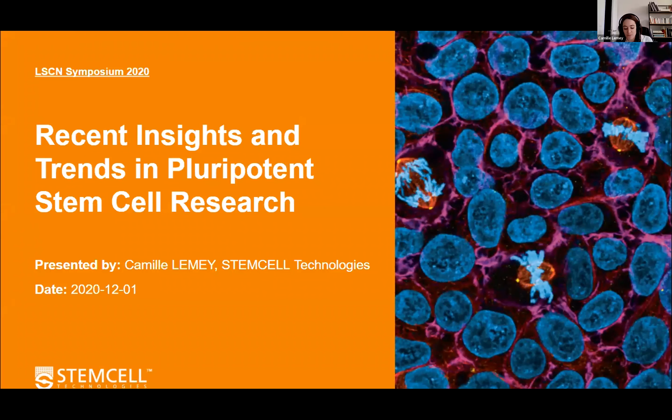Thanks a lot for welcoming me here today. I am really delighted to represent Stem Cell Technology, which sponsors the London Stem Cell Network again this year. Today I'll go through some insights and trends in the PSC field.